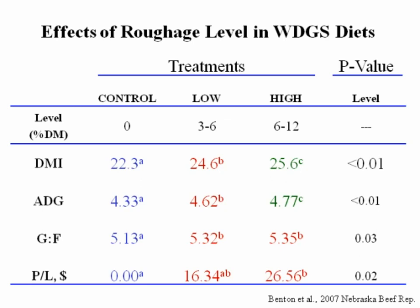A lot of people feeding distillers grains, particularly wet distillers grains, want to know what happens to roughage requirements. Josh Benton, as part of his PhD, looked at feeding no roughage, 3% to 6% roughage, or 6% to 12% roughage. The range exists because we compared corn silage, corn stalks, and alfalfa hay. For example, the normal roughage level was 12% corn silage, 6% corn stalks, or 8% alfalfa hay — equal fiber from roughage across treatments.